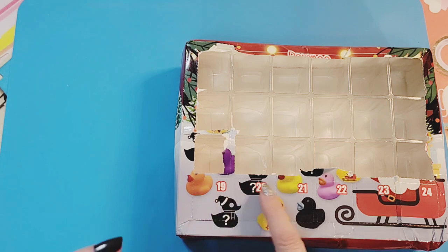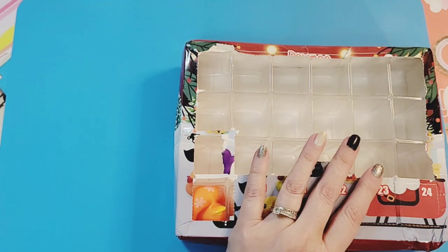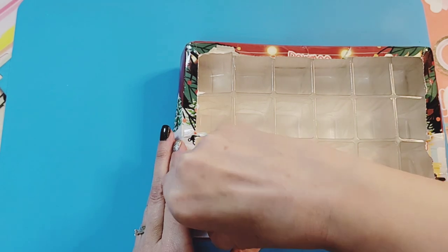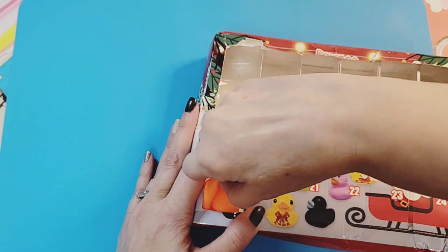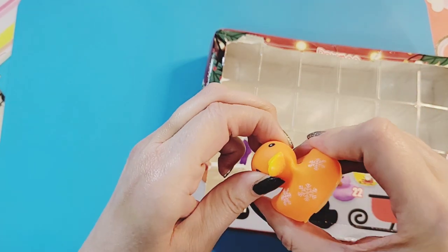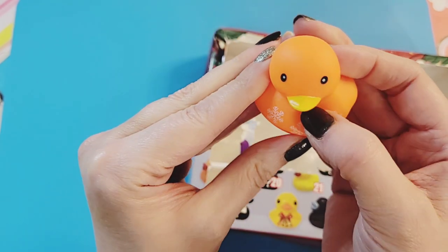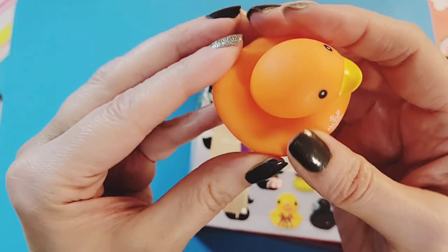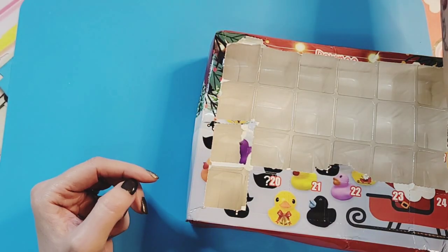Now we're on to our last row — five more doors. Door 19: another big duck — it's an orange one with snowflakes on its chest. Oh lord, this is the exact same duck as a previous one. Okay, that's disappointing. I was trying to find the bright side and give it the benefit of the doubt, trying to find different colors as a form of variety — but no, this is exactly the same. Not fun.